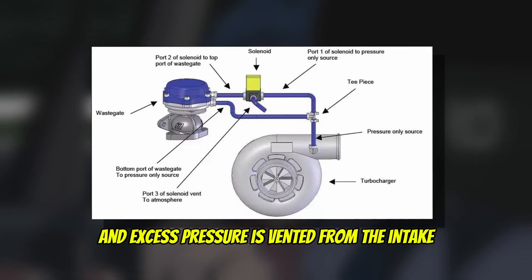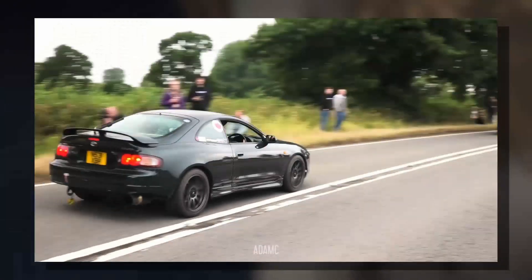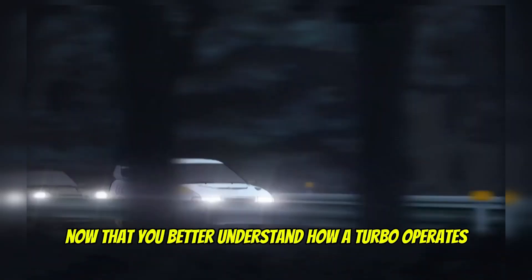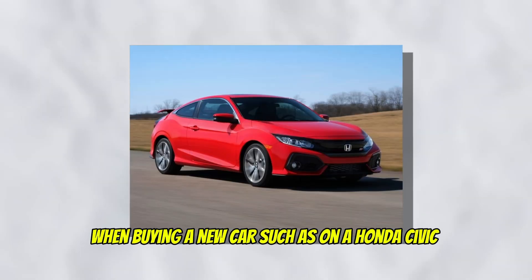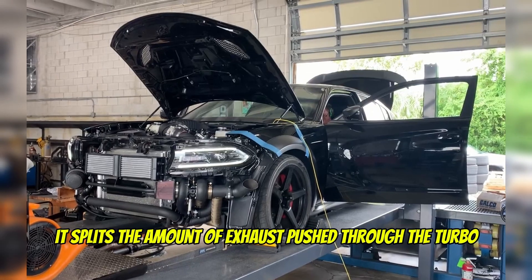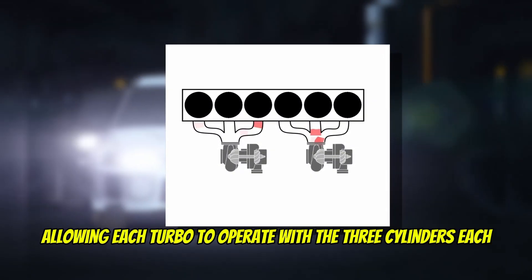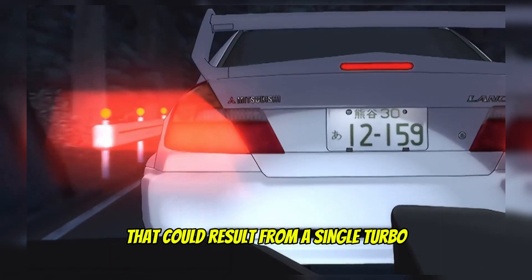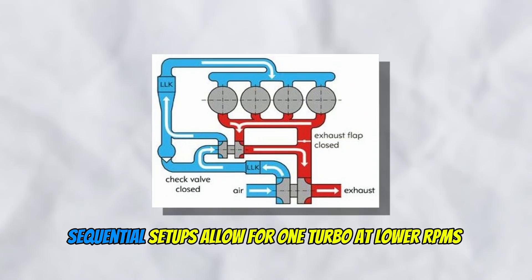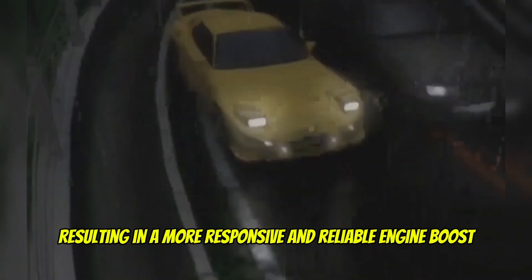Another turbo sound is the blow-off or wastegate noise, which happens when you let off the gas and excess pressure is vented from the intake. The single turbo routes all exhaust through a single turbocharger — you're more likely to find this configuration stock when buying a new car such as a Honda Civic. In a parallel setup, it splits the exhaust pushed through the turbo; a twin turbo on a six-cylinder engine would have a turbo connected to each cylinder bank, greatly lowering the risk of back pressure build-up. Sequential setups allow for one turbo at lower RPMs and the other, or both, for higher speeds, greatly reducing turbo lag and resulting in a more responsive engine boost.